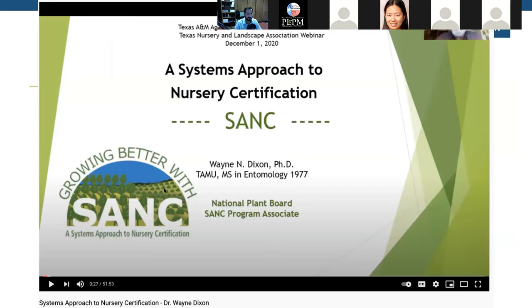There is actually a video posted on YouTube by Dr. Wayne Dixon, who is with the National Plant Board. If you look up on YouTube 'systems approach to nursery certification Wayne Dixon,' you'll find a full one-hour presentation specifically on SANC, if that is something of interest.